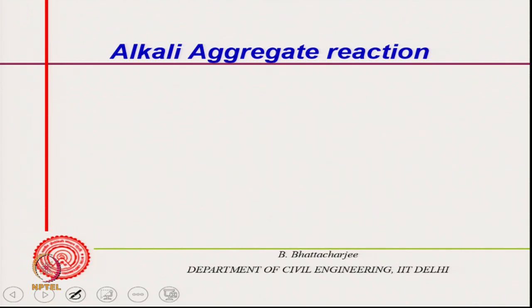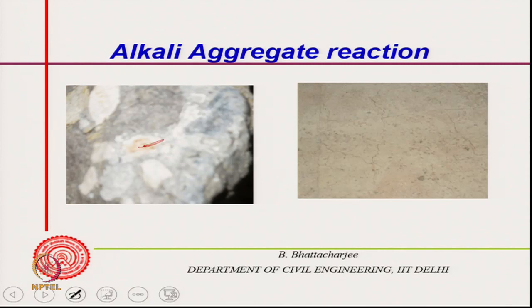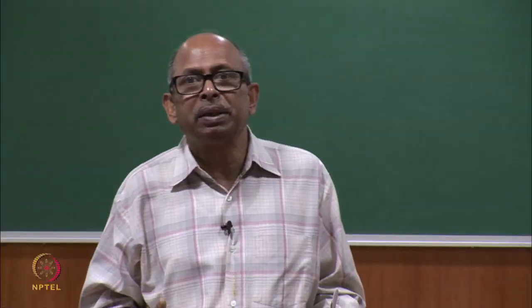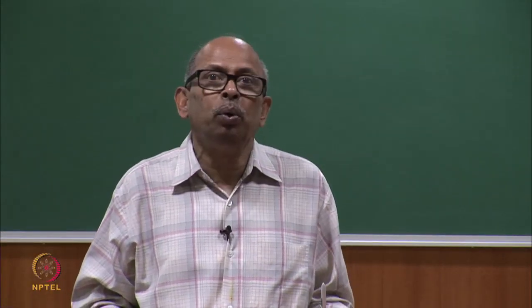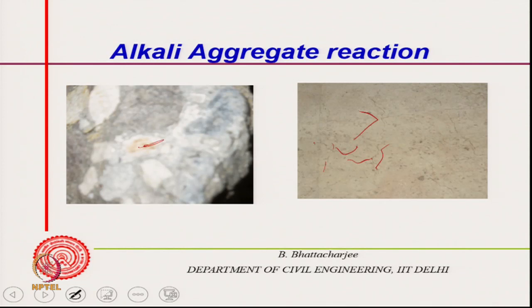Confirmation of AAR came when aggregates were extracted from the core: white alkali-silica gel was clearly visible. On other parts of the same structure, map cracking was visible all over. The aggregates used had not been tested for alkali-aggregate reactivity. Visual observation of white patches and map cracking is characteristic; additional confirmation comes from chemical tests or petrographic analysis of the aggregate minerals. Some literature examples of AAR crack patterns are also shown.